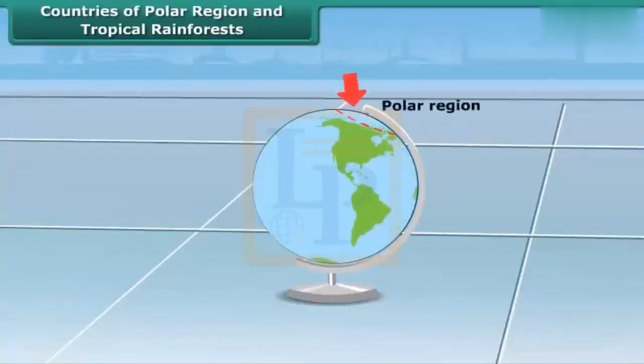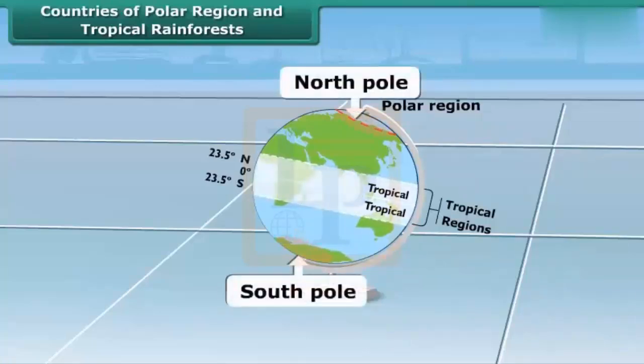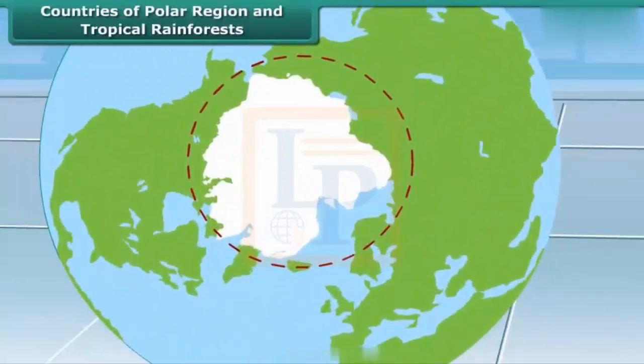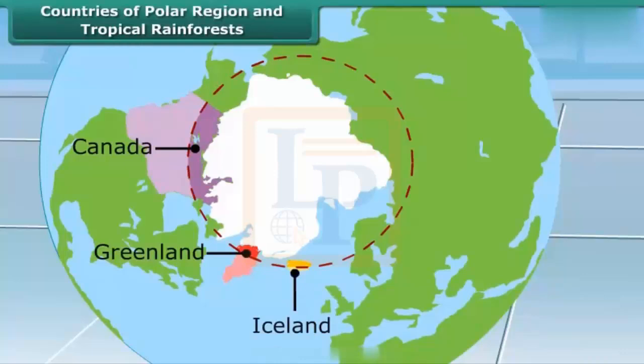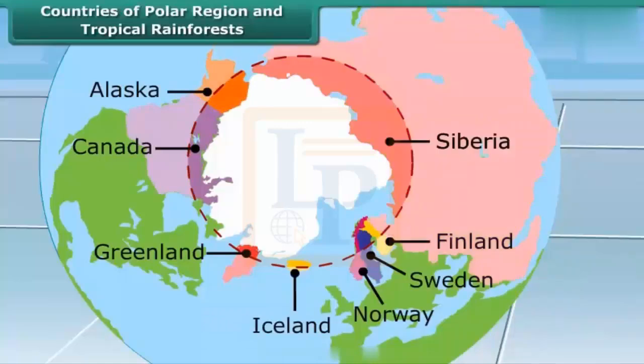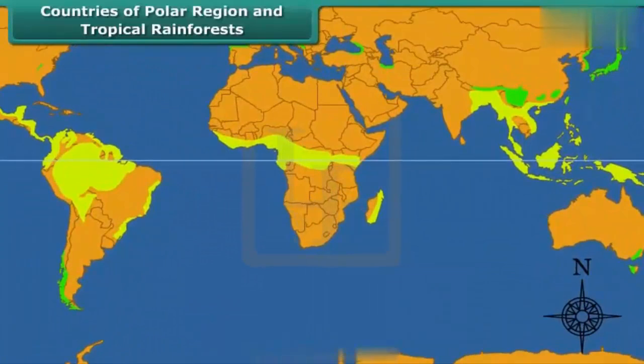There are countries that are in polar and tropical rainforest regions. Polar regions are situated near the North and South Poles. Some countries of this region are Canada, Greenland, Iceland, Norway, Sweden, Finland, Alaska, and Siberia.